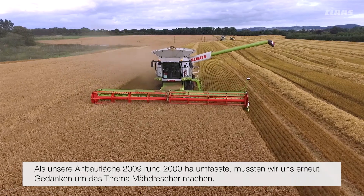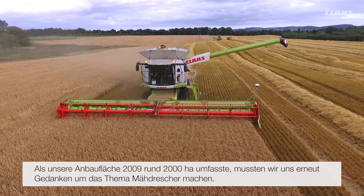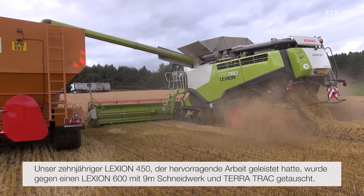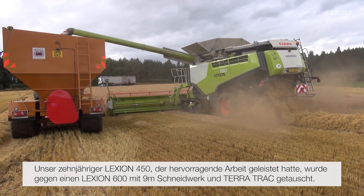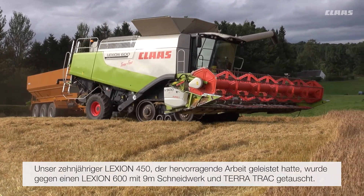In 2009 our land area for arable cropping had moved on to 5,000 acres which meant a change again in combine policy. Our ten-year-old Lexion 450, which had been a great servant to us, was then exchanged for a 600 with a 30-foot header on tracks.